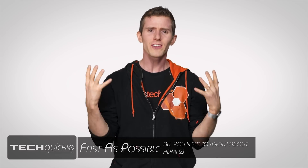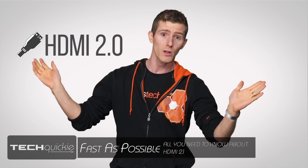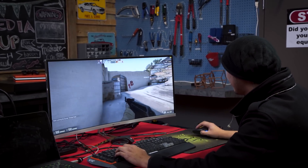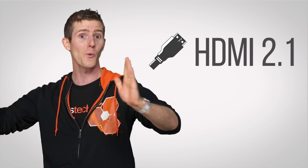It seems like we were only just getting used to HDMI 2.0 as the new normal, with its support for 4K resolution at 60Hz, making it a viable option for gamers and enthusiasts. But there's already something much more impressive on the horizon: the recently announced HDMI 2.1.